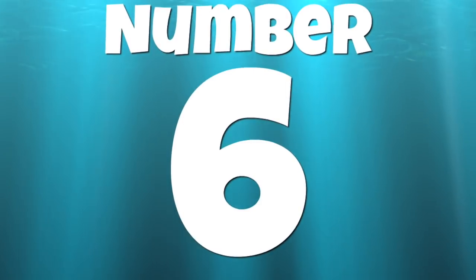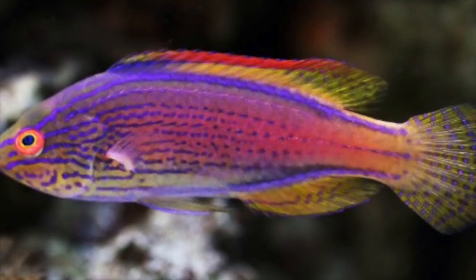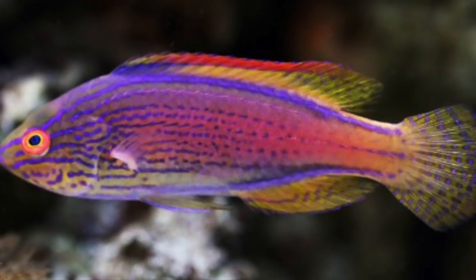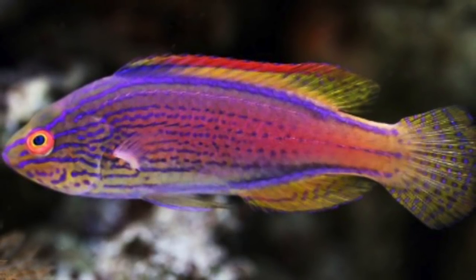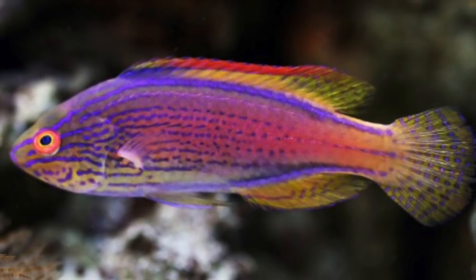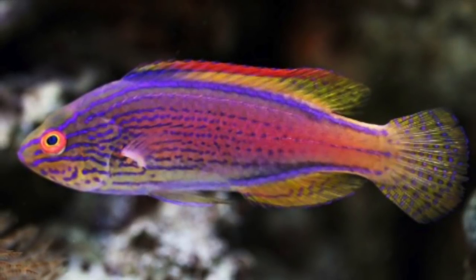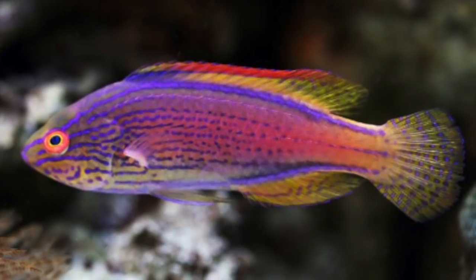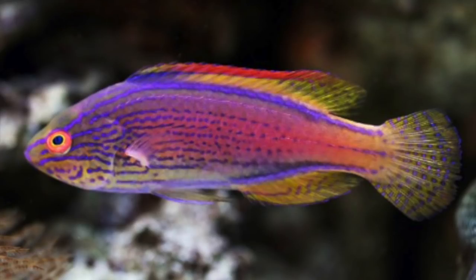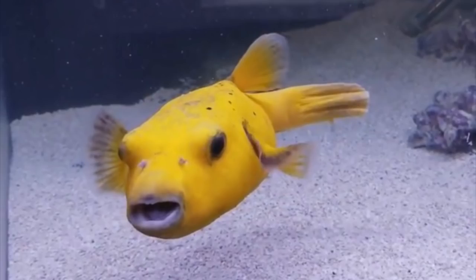Coming in at number 6 on our top 10 is the Liniatus Fairy Wrasse — an absolute stunner. It requires about 90 gallons, is considered easy to care for, peaceful, and reef safe. It can grow up to five inches and is a carnivore. This fish comes with a heavy price tag, anywhere from $300 all the way up to $400 — a pretty expensive reef-safe wrasse.